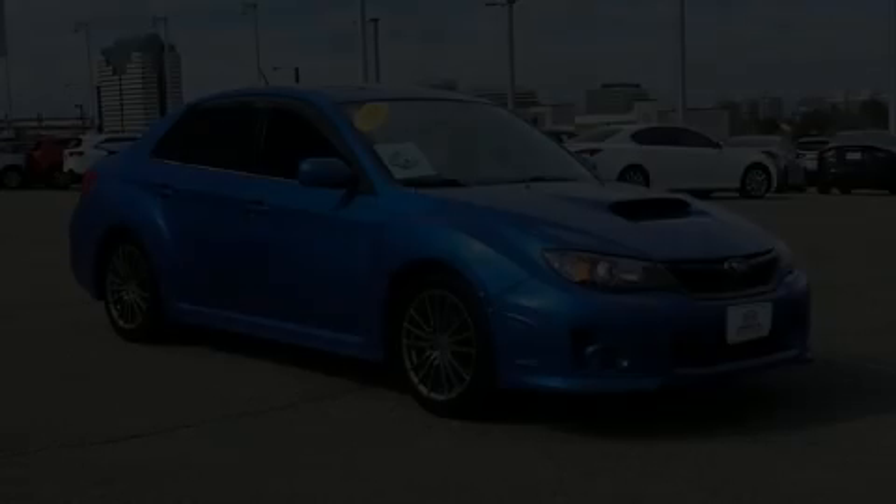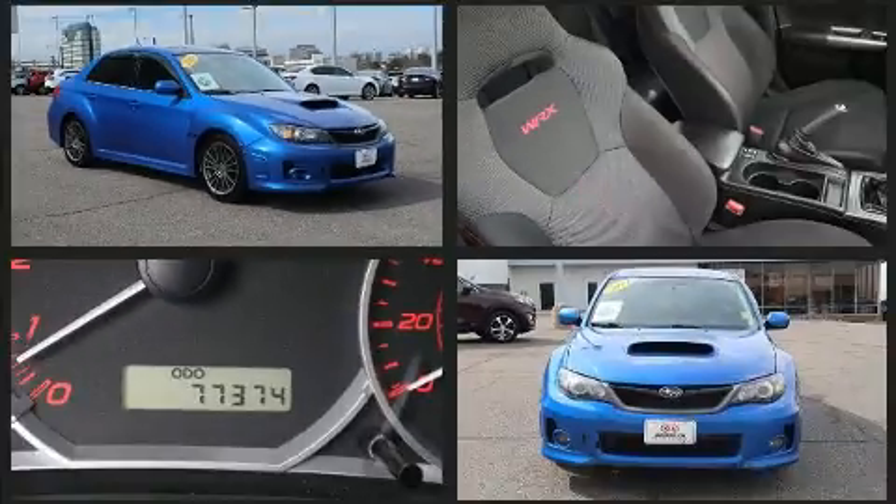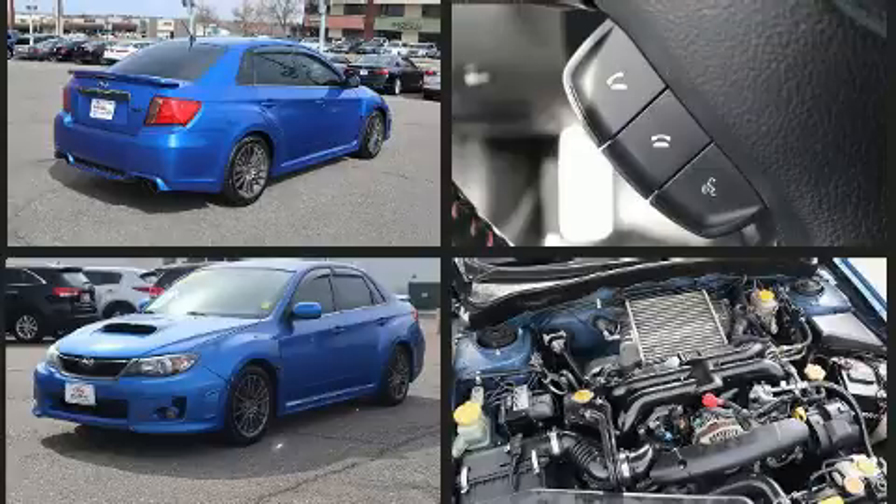Experience driving perfection in the 2014 Subaru Impreza WRX. Subaru made sure to keep road handling and sportiness at the top of its priority list. Smooth gear shifts are achieved thanks to the 2.5-liter four-cylinder engine.